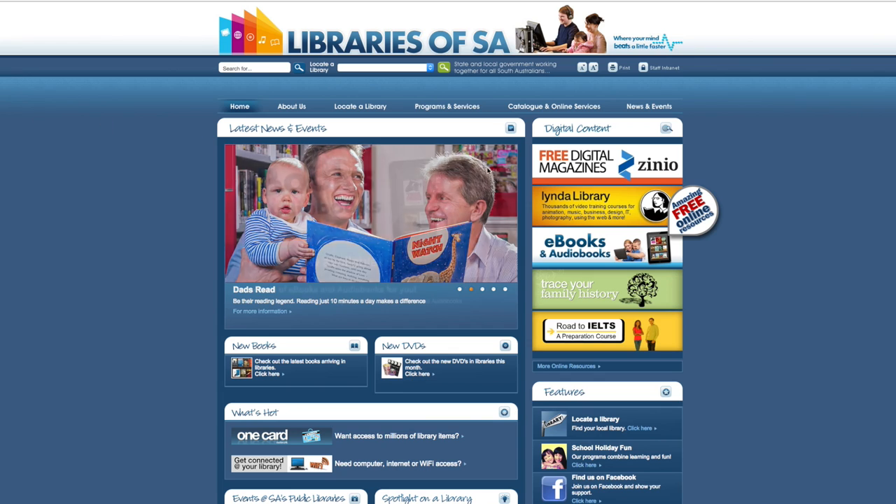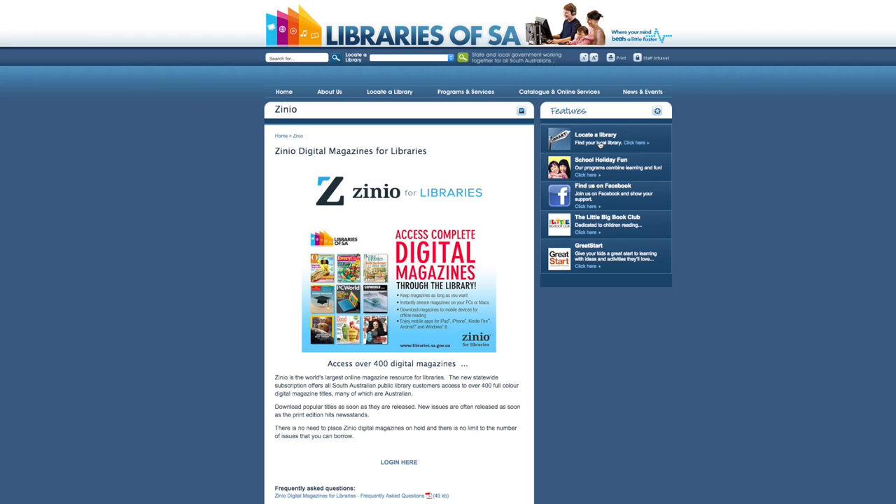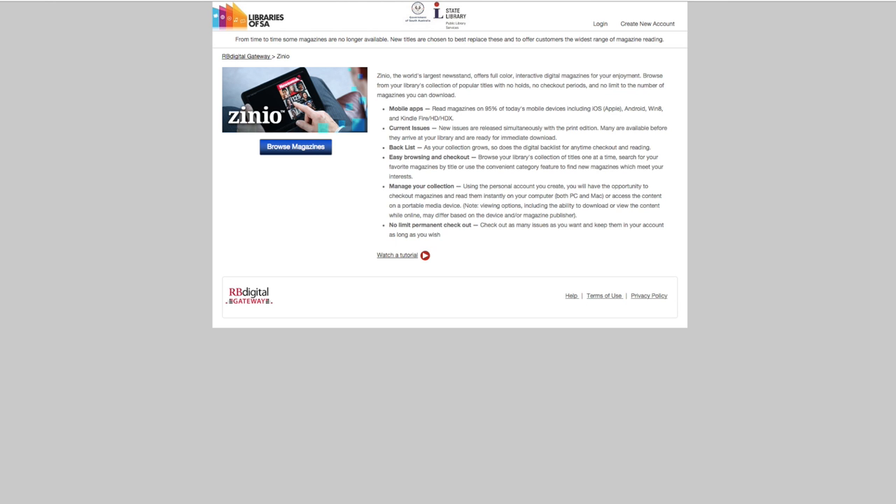Visit any SA Public Library catalogue and click on the Free Digital Magazines Zinio tab. This will take you to the Zinio magazine collection and you'll land on the Zinio gateway page.